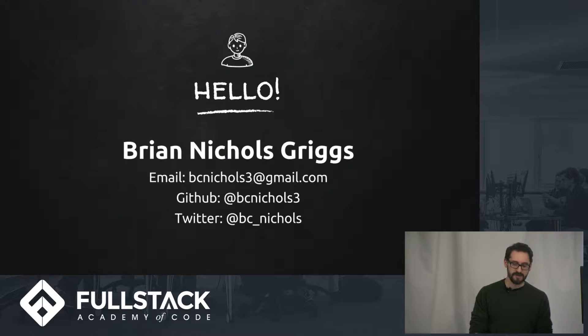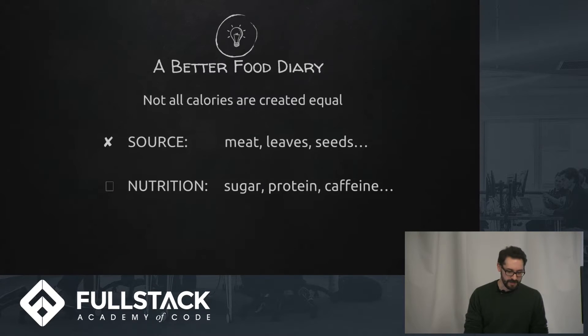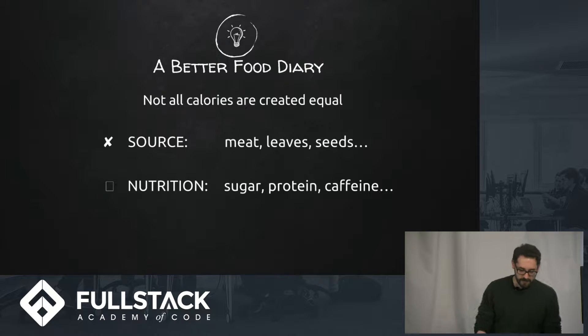My idea was based on wanting a calorie counter that wasn't a calorie counter — something that makes managing and documenting the kinds of foods you might eat really easy. It's especially useful for people who have really big food allergies or diet restrictions, or even just someone who's trying to eat less sugar, or drink less often, or anything like that. That was the idea we had here.